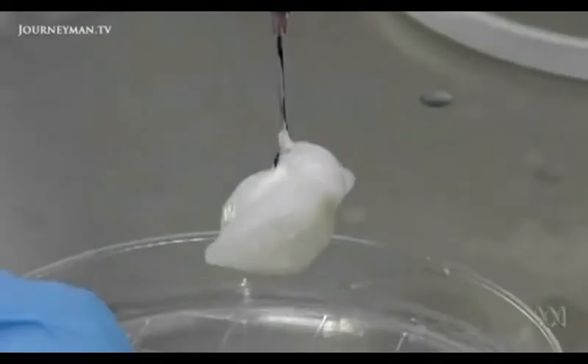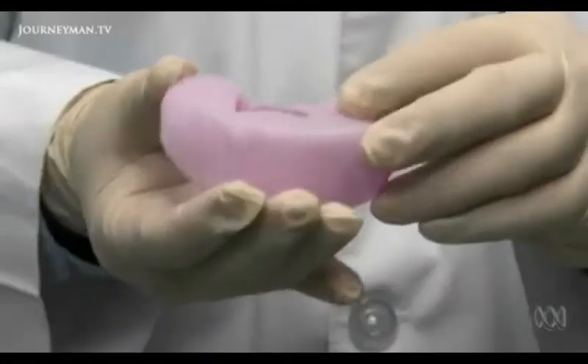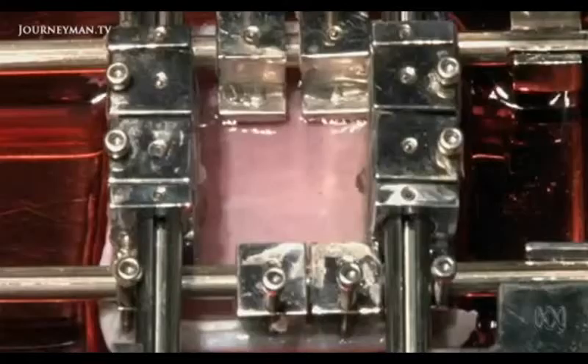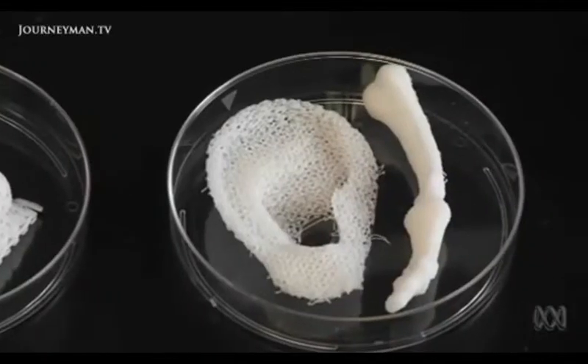Now for most organs, there's still a long way to go before they'll be ready for patients. But research is progressing on artificial kidneys, heart valves, large blood vessels, and skin — which is being slowly stretched out here.